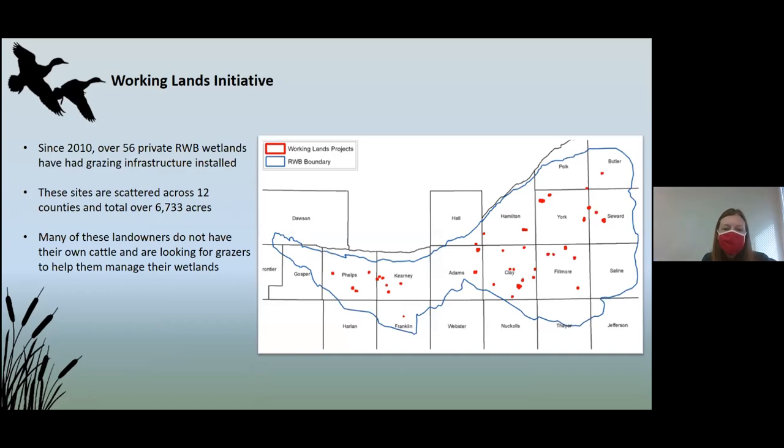In the last 10 years, we've had 56 different wetlands with grazing infrastructure installed. We've got properties in 12 counties with over 6,700 acres of fencing installed on properties that otherwise would have been sitting idle. But we quickly realized that most landowners don't actually own cattle anymore — as farms have become less diversified, many landowners just don't have access to cattle. So it wasn't doing us much good to build all of this fence without any way to graze it.